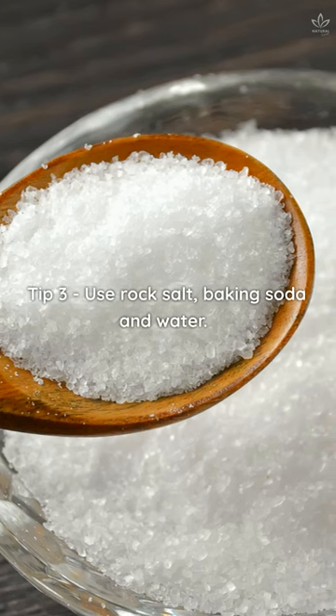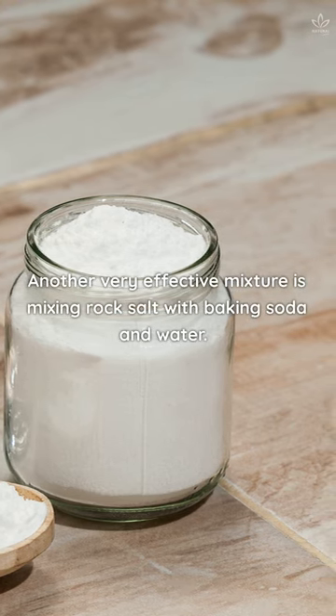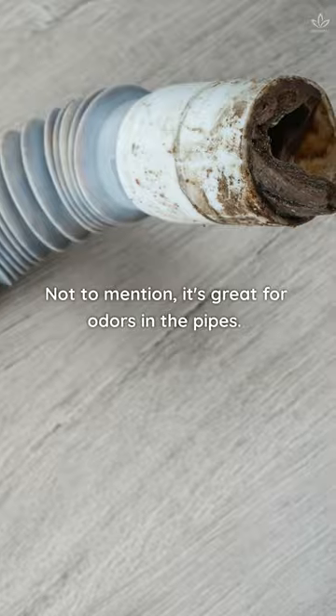Tip 3: Use rock salt, baking soda, and water. Another very effective mixture is mixing rock salt with baking soda and water. These two can work wonders, especially when it comes to clogged drains. Not to mention, it's great for odors in the pipes.